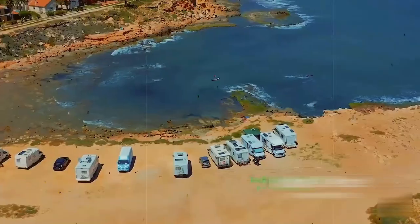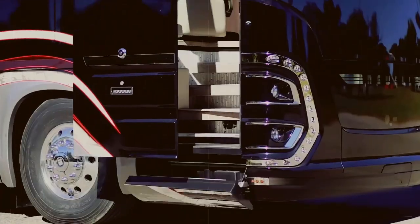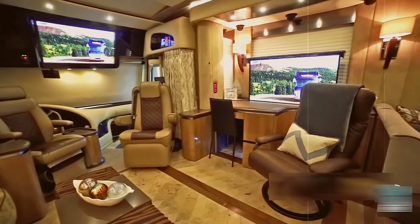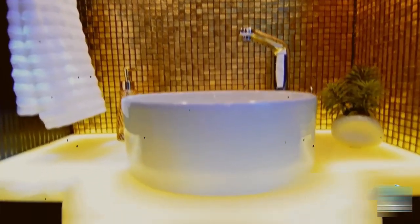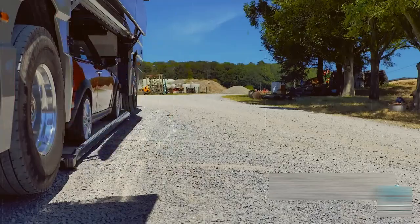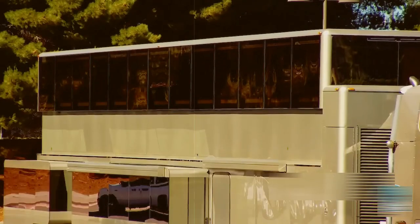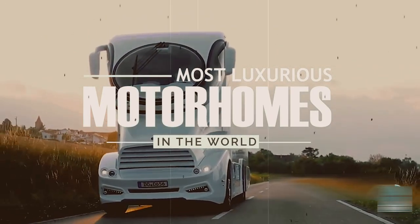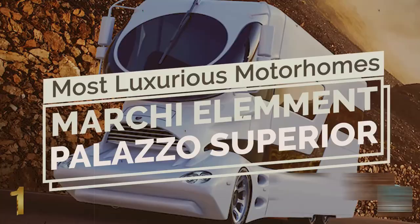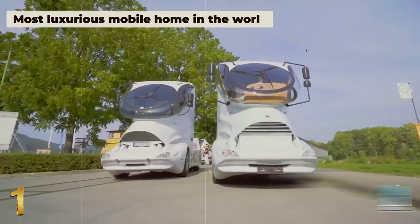Typically, recreational vehicles are more concerned with comfort than luxury, but for the obscenely wealthy, the picture could hardly be more different — with prices comparable to residences in upscale neighborhoods, highlighting luxury cutting-edge amenities including mobile garages. These portable works of art start with the Palazzo Superior at number one.